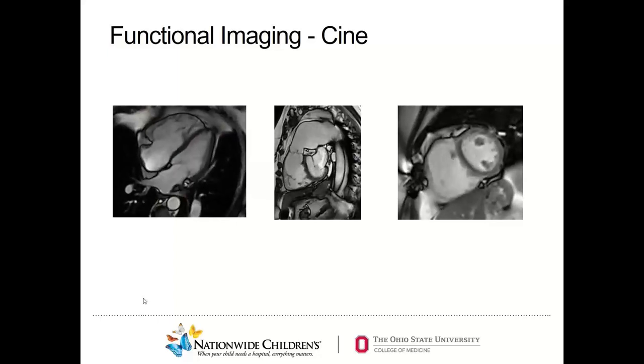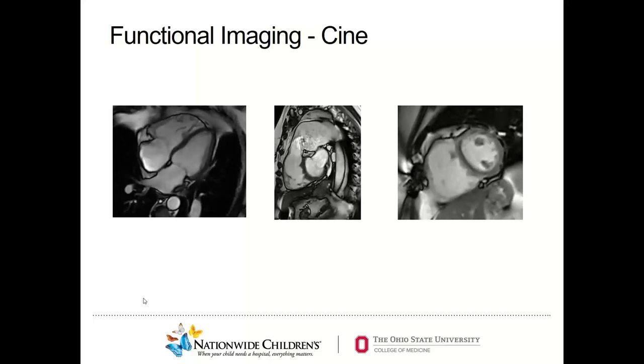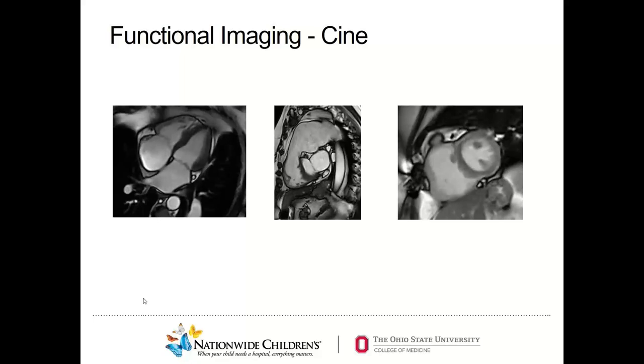The next step is functional imaging or CINE. With functional imaging — also known as CINE imaging or ventriculography — we can image the entire cardiac cycle and provide ejection fraction of the ventricle and volumes. CINE adds a component of time to an already excellent anatomic evaluation by MRI, producing an image that spans the entire cardiac cycle.